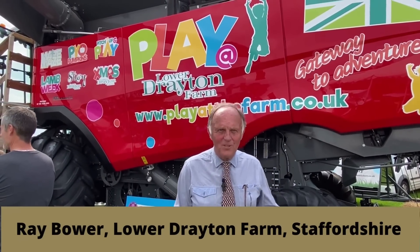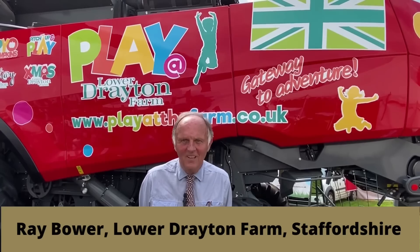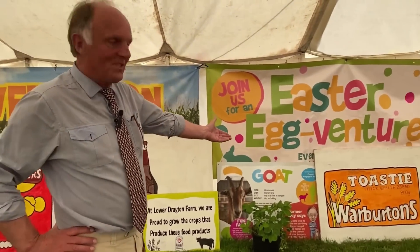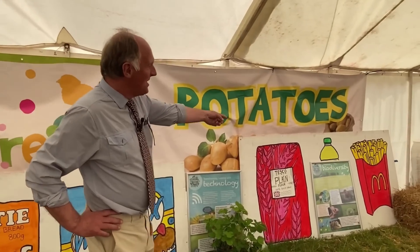Ray Bower, Lower Drayton Farm — we run Play at Lower Drayton Farm, a working farm with a play activity. We think the whole farm is our show: meet the machines, meet the animals, trailer rides depending on what's going on. We think it's very important to educate the public, because they all think food just comes from the supermarket — but there's a long way before that. Food is grown, processed, all the different processes: crisps from potatoes, beer from barley, toast from wheat, oil from oilseed rape, chips from potatoes.